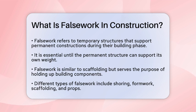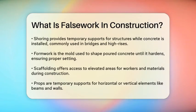Form work is another type, which is the mold or framework used to shape poured concrete until it hardens. This is vital for ensuring the concrete sets properly and maintains the desired shape.